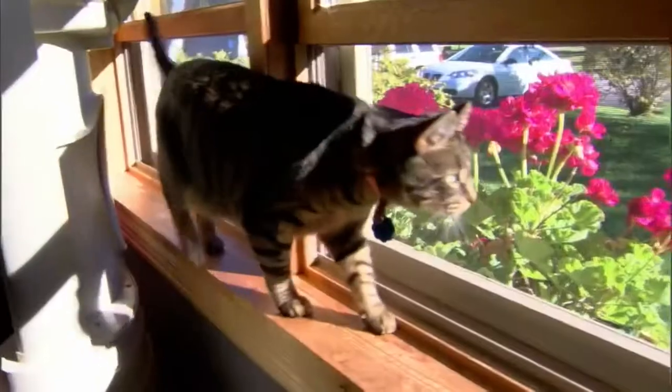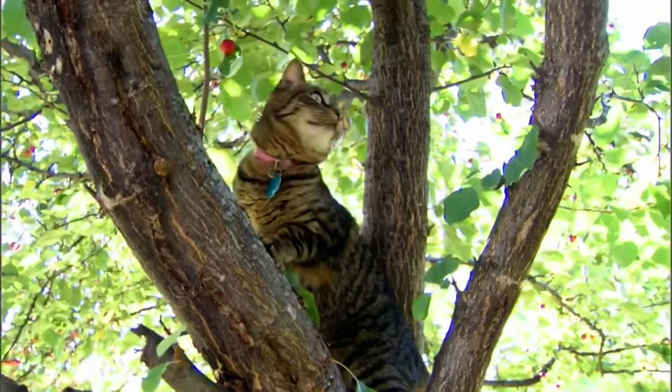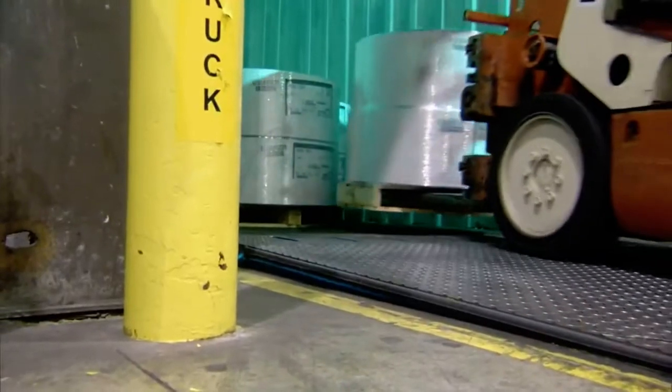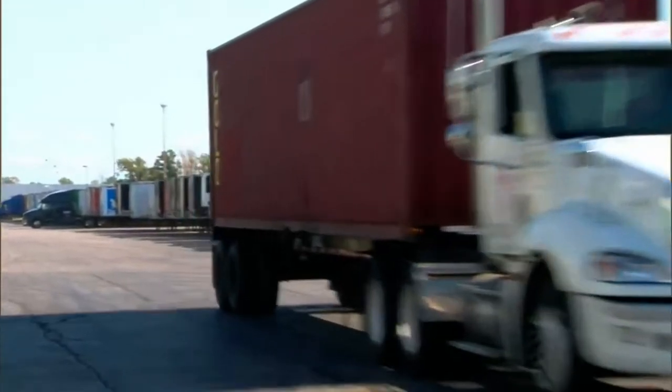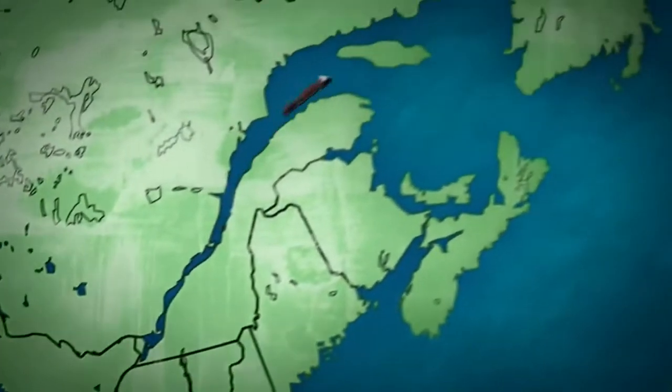The McElhaney family's cat Emily went on an even more amazing journey from her Wisconsin home. Emily is a very curious cat — one day she went missing, having snuck into a nearby paper factory and gotten into a shipping container. Unknowing workers sealed her inside. The container was shipped by truck to Chicago, loaded onto a boat, and meandered through the Great Lakes and into the Atlantic. Back in Wisconsin, the McElhaneys had begun to worry.